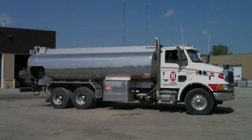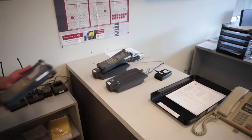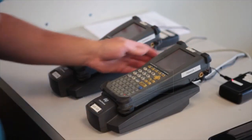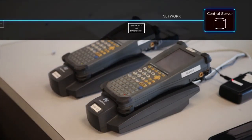When the tanker truck returns to any of your home-based sites, the site controller is transferred from the truck to a network-connected cradle, at which time all collected fueling transactions and vehicle data are quickly and automatically stored in your central database.